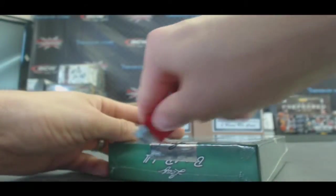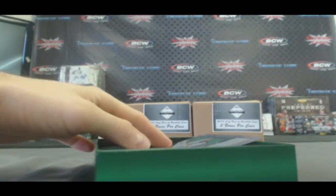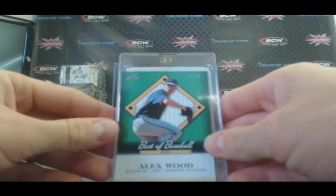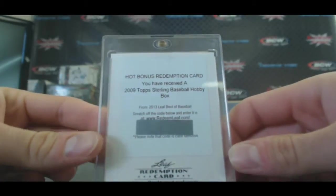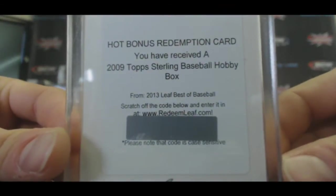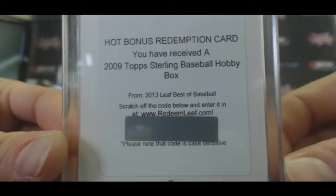Last box, case two. Hank Aaron just follows you around. We got a redemption — Alex Wood, 24 of 25. This is the first redemption I've seen this year. Hot bonus redemption card: you have received a 2009 Topps Sterling Baseball Hobby Box. That's pretty cool. I'll email you the code — you got a box out of your box.